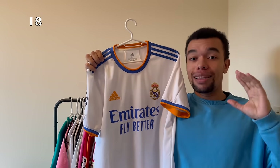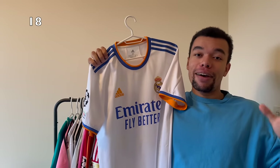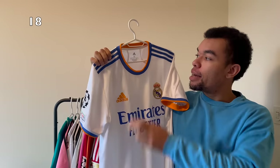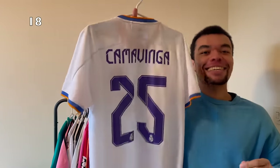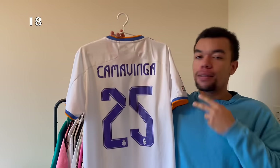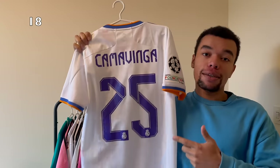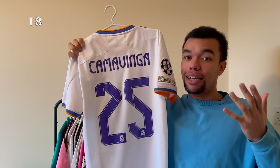The next shirt is the Real Madrid 21-22 home shirt and this was a shirt I've been looking for for quite some time. I finally found it this year, even with Champions League patches on the right sleeve. It's a size medium, which is my size. On the back I got Camavinga number 25. The special thing about this shirt is that they won the Champions League of 2022 in this exact shirt. Also, this was my first Camavinga shirt.